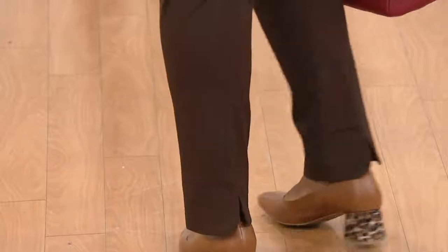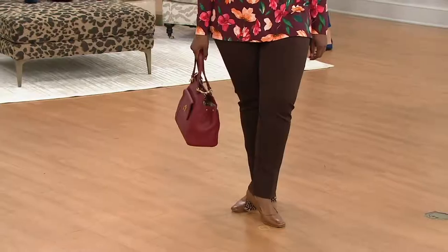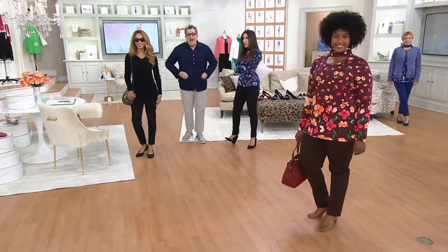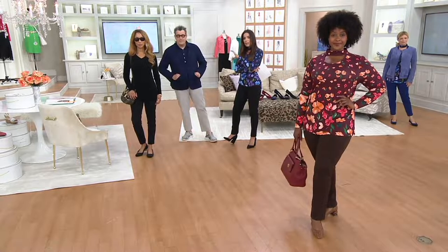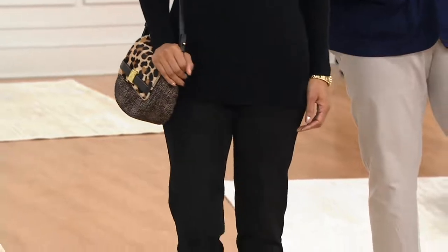Not that long ago, when these were first brought to us, we felt like we had to convince women that they could have dressy pants that pull on. And now everybody does a pull-on jean, pull-on dress pants. It was a revolutionary concept, and they continue to be some of the most comfortable, luxurious pull-on dress pants you can own.